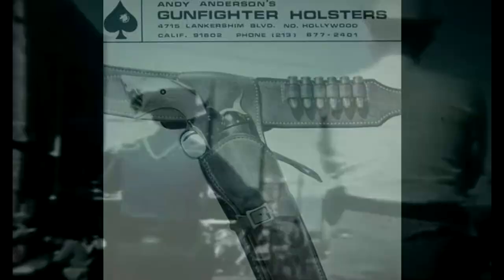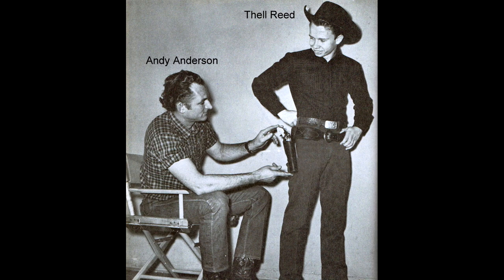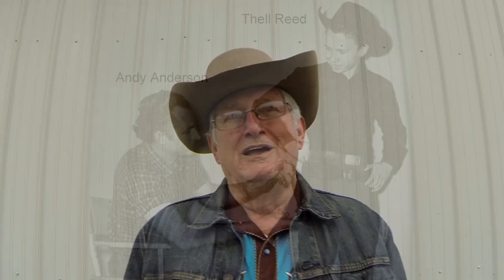Andy Anderson is well known for inventing the walk and draw holster, which became very popular in the sport. It simulated the movie gunfight where two gunfighters walk out in the street and draw on fire. The problem was that the holster tied to your leg moves back and forth as you walk, making the draw very difficult. So the Anderson walk and draw had a built-in hip plate that locked the holster in place on the hip without being tied to the leg, so the holster did not move as you walked.